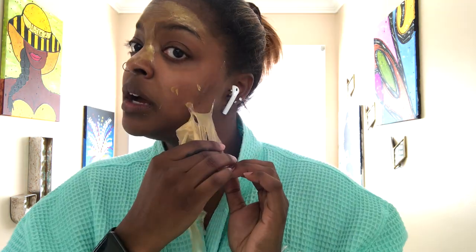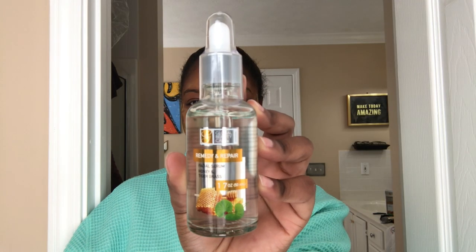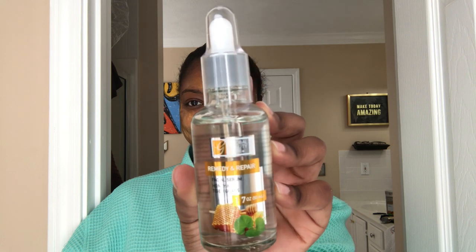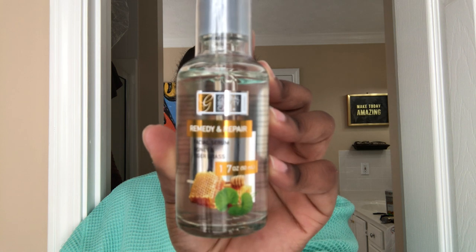Moving on to the tiger grass facial serum — this product is $8.99 online. It is thick and you do need a lot for full coverage on your face. However, it has your face really moisturized, even vibrant and radiant, and ready to take on your day.